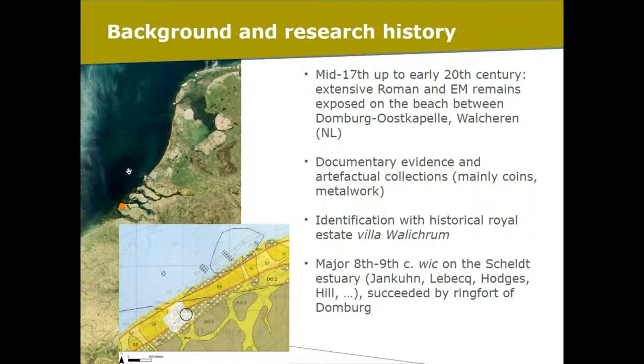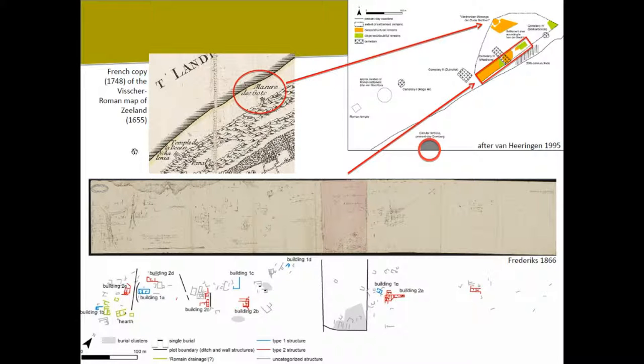I won't be talking about that main emporium phase. I will be talking about the early and late phases of that settlement, which have been overlooked so far.